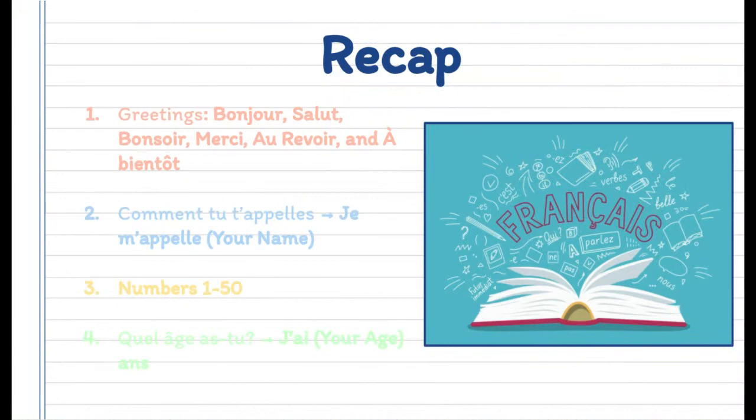In today's video, we learned the basic greetings, how to say your name and age, and the numbers from 1 to 50. Make sure that you practice and go over everything, and thank you for watching.